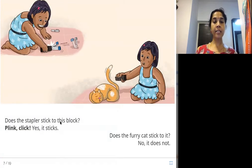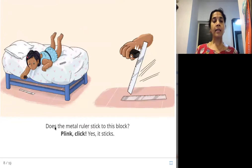Does the stapler stick to this block? Plink click. Yes, it sticks. Does the furry cat stick to it? No, it does not. Now she's trying to see what the black block sticks to — the stapler? Yes. But the furry cat? No, it does not stick to the furry cat. Does the metal ruler stick to this block? Plink click. Yes, it sticks. This is a metal scale or ruler — does it stick? Yes, it does.